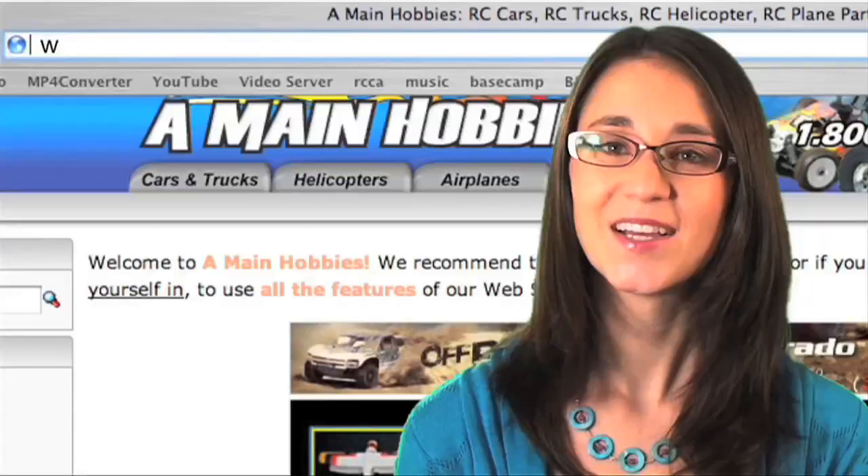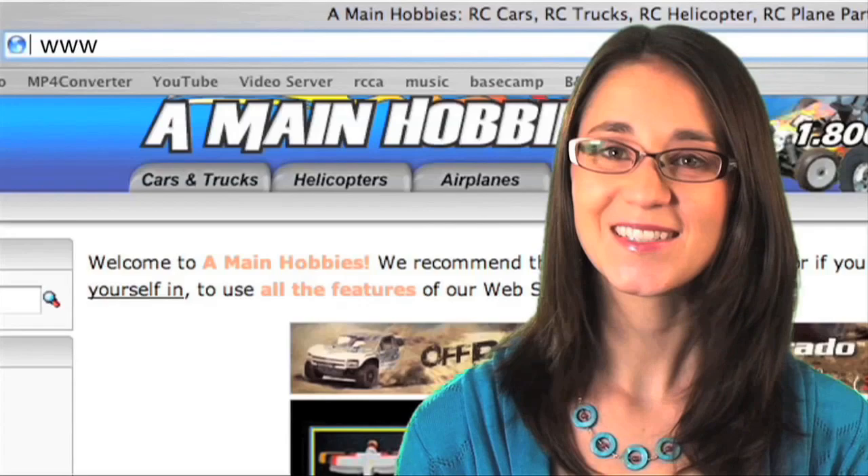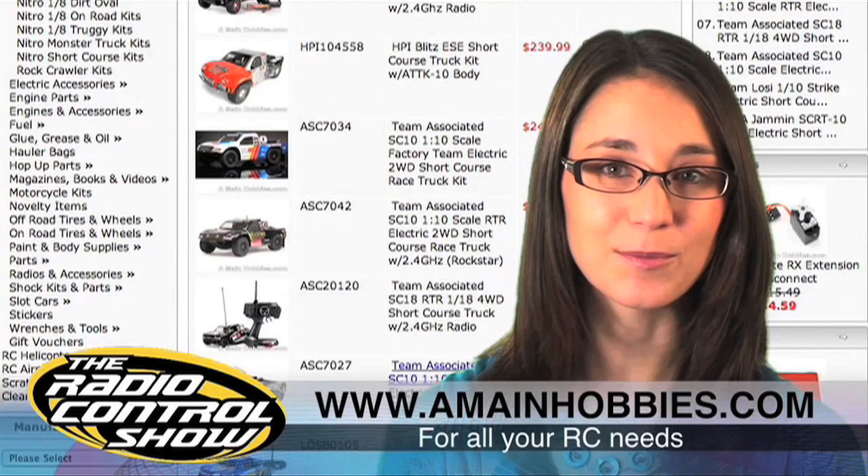First thing Monday, make sure you head to rccaraction.com. Today's episode of the Radio Control Show is brought to you exclusively by A-Main Hobbies, for all your RC needs. A-Main carries a huge inventory of RC cars, trucks, helis, planes, parts, and accessories, all at the best prices around. For one-stop RC shopping, look no further than www.amainhobbies.com.